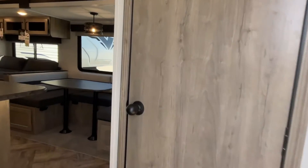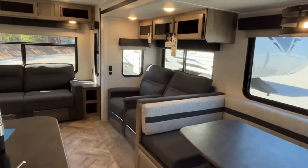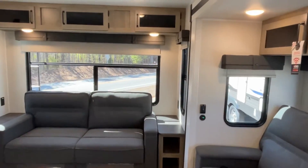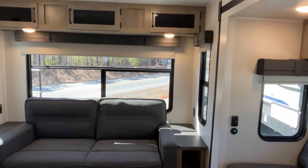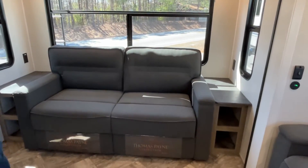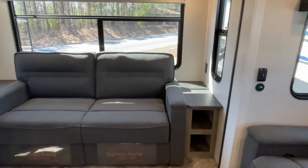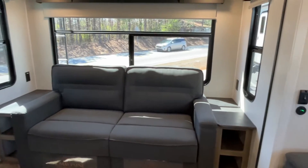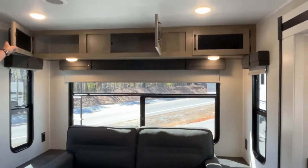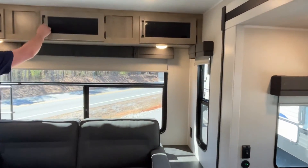This layout is going to be very similar to a fifth wheel — it's got a rear living. So we'll just start right back here at the back. Right here, you're going to have a tri-fold sofa, and you've got some little end tables on both sides. You've got power outlets on both sides. Love this huge window. Storage right up there across the top.